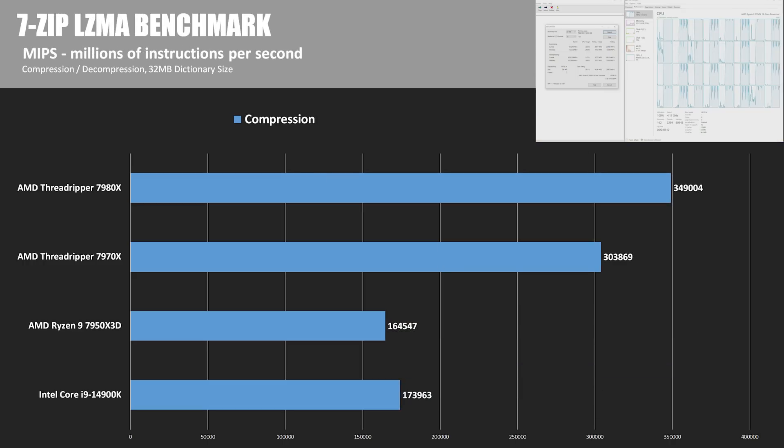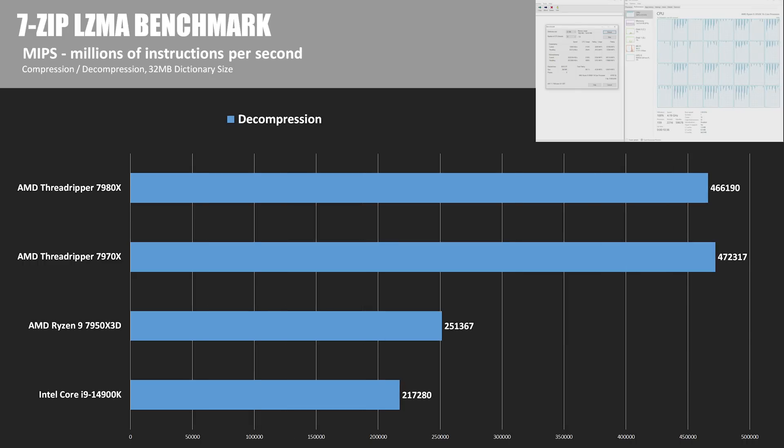Rounding out our compute tests, we have 7-Zip testing basic file compression and decompression. In the compression test, we notch another win for the 7980X at 350,000 MIPS, with the 7970X not far behind at 300K. In decompression, the 7970X even edges out its big brother by about 6,000 MIPS, with the 14900K coming in last.